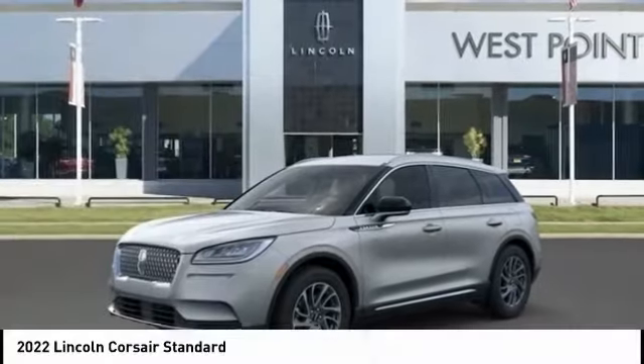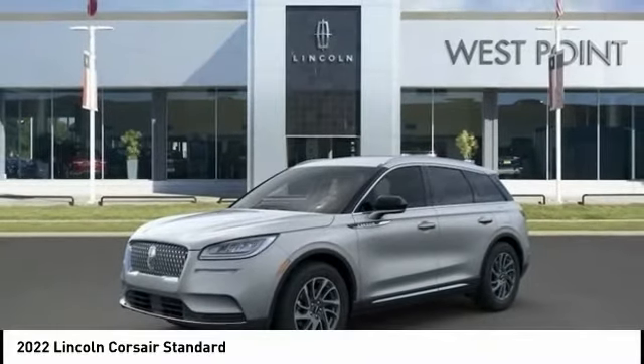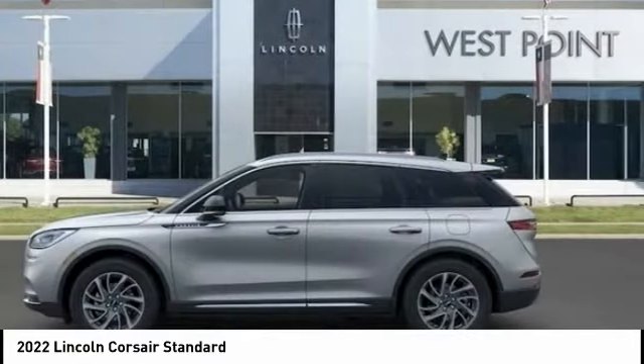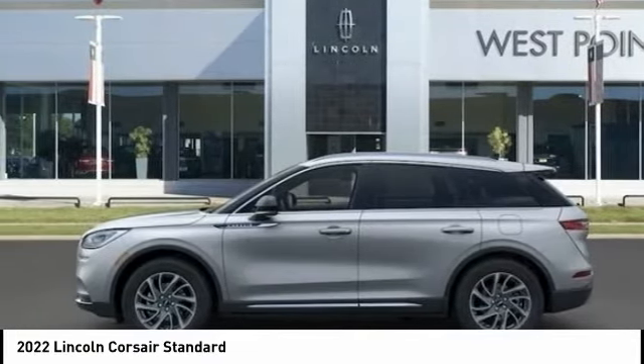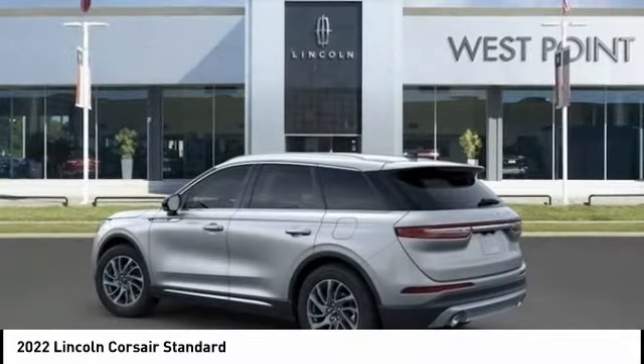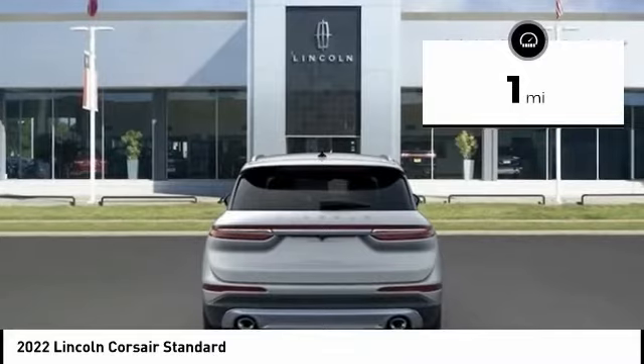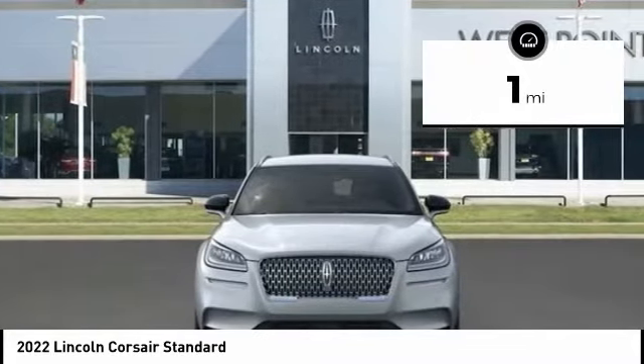The 2022 Corsair. The Lincoln Corsair looks the part with an elegantly designed exterior. High-end interior features and technology are coupled with the functionality that you expect from a compact SUV. This vehicle has less than 100 miles. Here are some of this vehicle's great options.